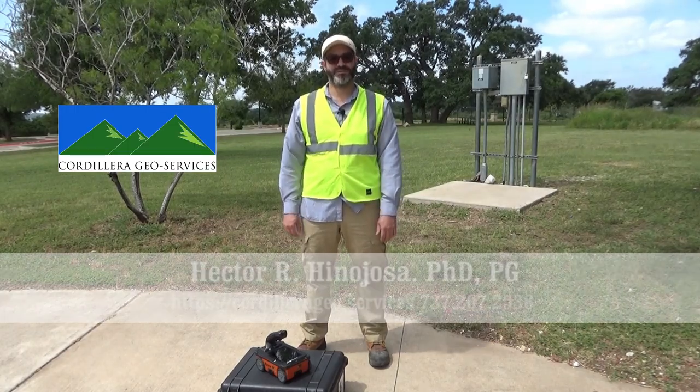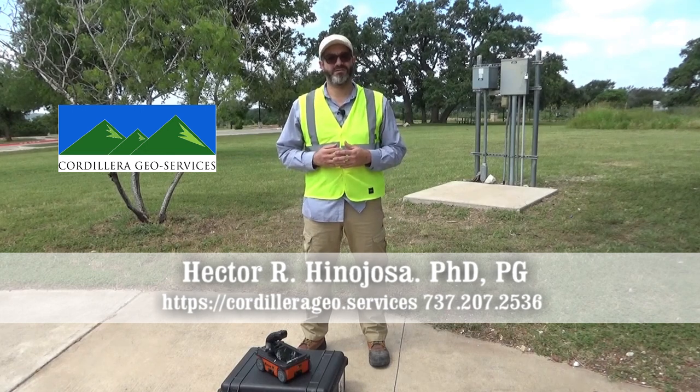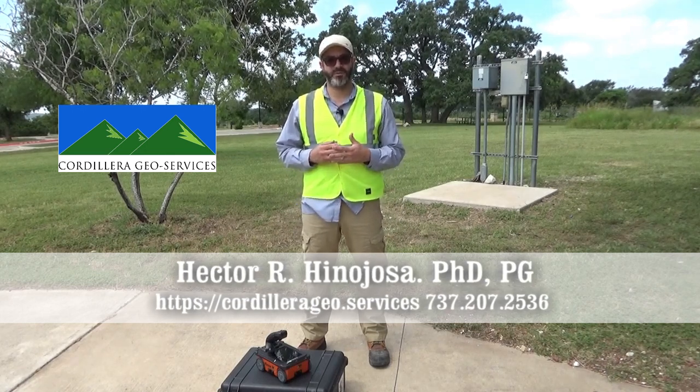Hi, my name is Hector Hinojosa. I am with Cordillera Geoservices, located in Cedar Park, Texas, within the Austin Metropolitan Area.